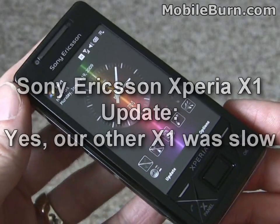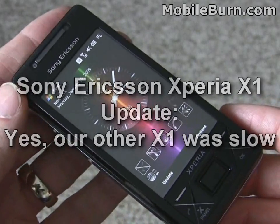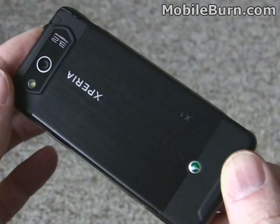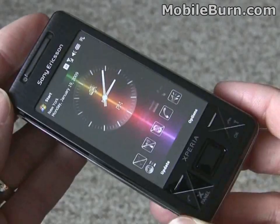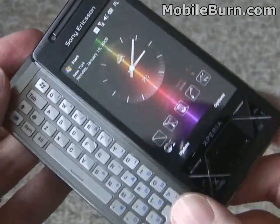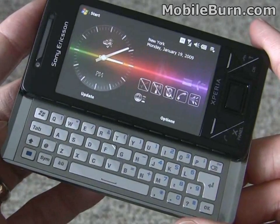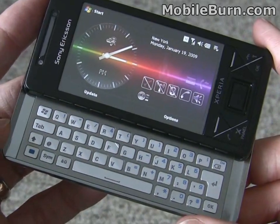For those of you that have been commenting on our Xperia X1 videos and saying how much slower our review unit was than the one you've used yourself, it seems that we've found that to be the case as well. Sony Ericsson sent us a new Xperia X1 to test out after we discussed the problems we had with it at CES.